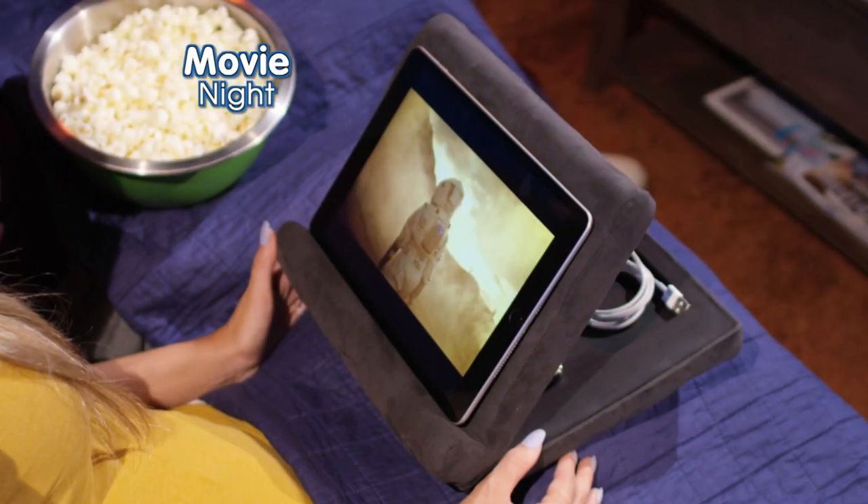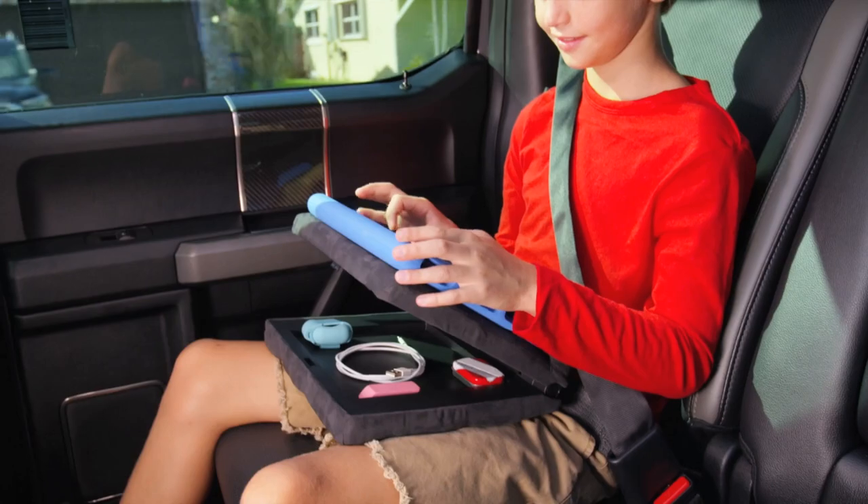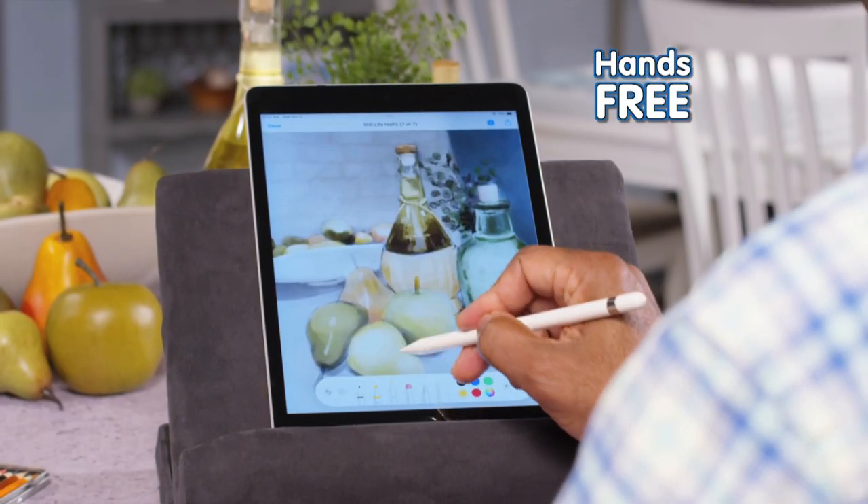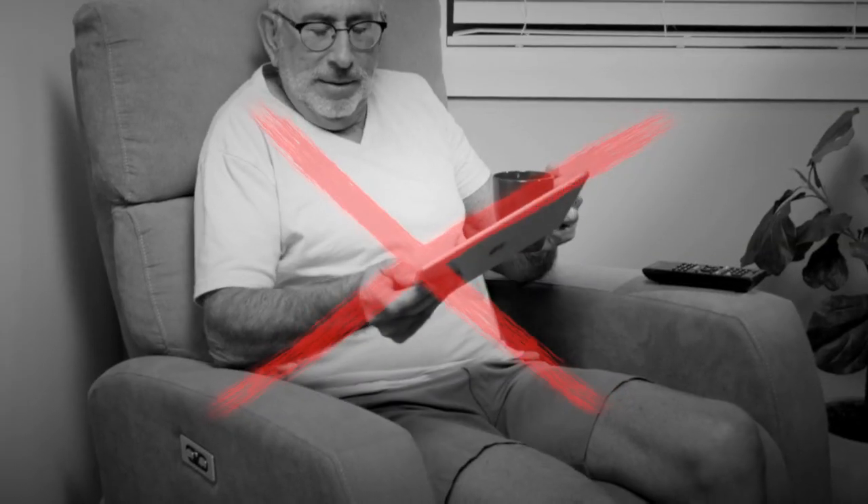Making it great on movie night, video calls from the office, gaming while travelling, or art projects that are glare-free and hands-free. No more propping up or juggling equipment.